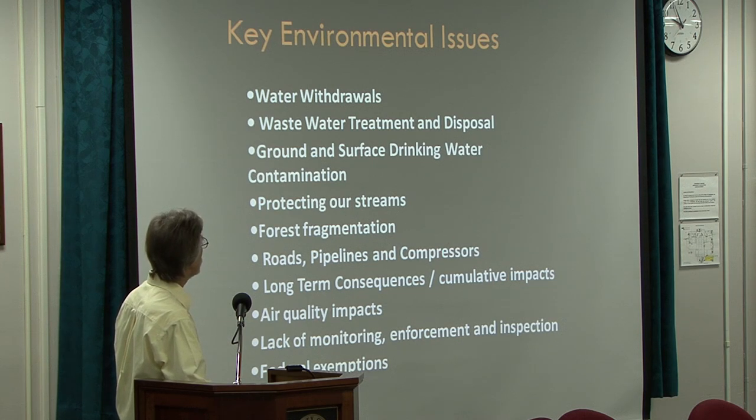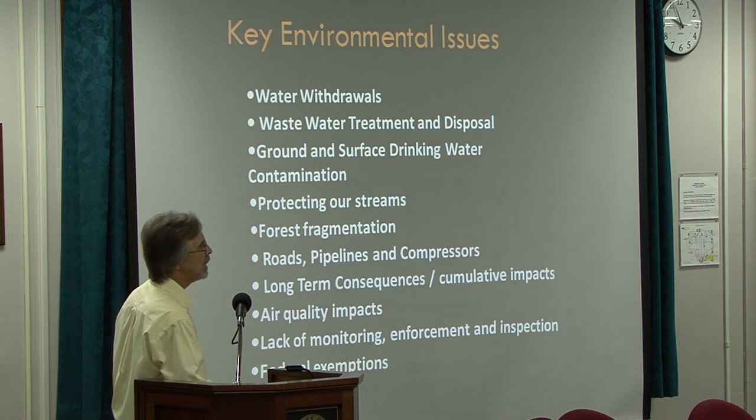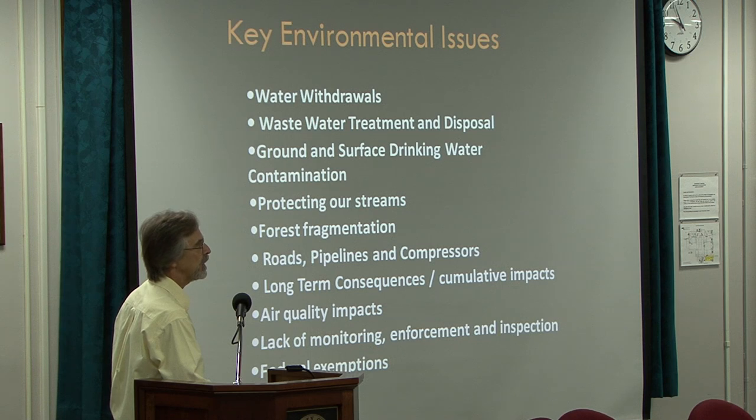The roads, the pipelines, and compressors are also a concern. One issue is dust generation from all the truck traffic to people that live nearby. We have a fairly substantial problem with asthma as it is, and filling the air with dust from these operations does not help the children that live in those areas.